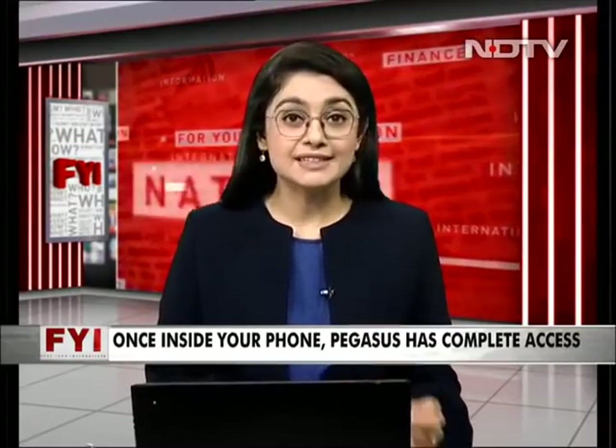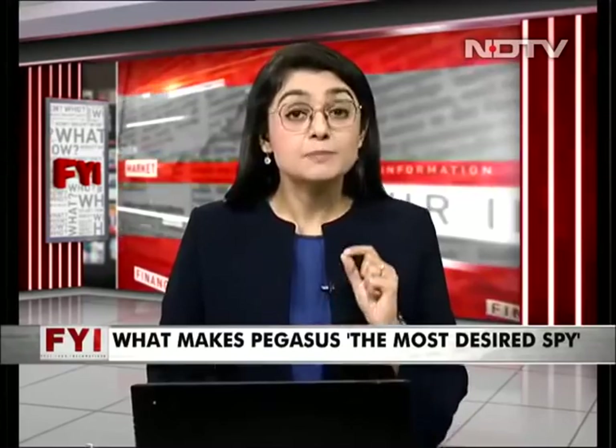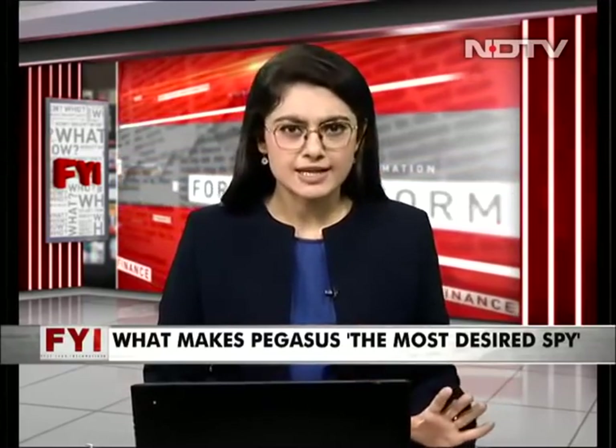With just a single text, sometimes a missed call, Pegasus can bypass your phone security and install a spy — a spy that will have complete access to your device, every message you have sent or received, every photograph, every video, every email on your phone, now in someone else's control.